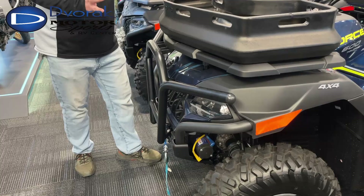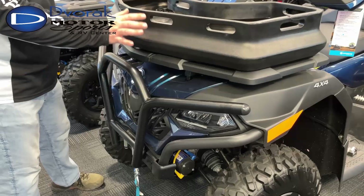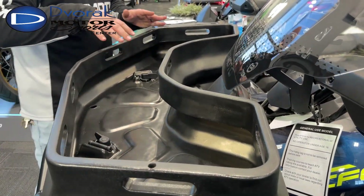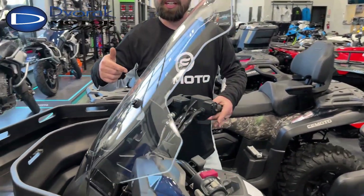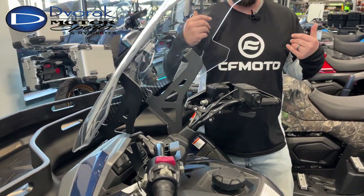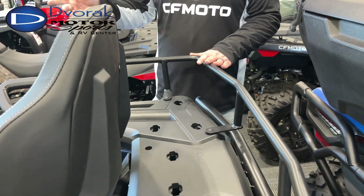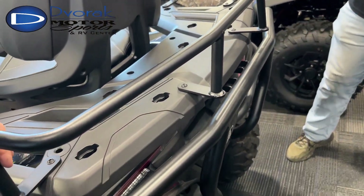A couple of great CF Moto accessories you can add include a clean front bumper, and a cool storage rack that CF Moto recently released, which clips into the speed rack system on the 600. The windshield mounts to the handlebars — it's super clean and the perfect size to keep wind off your face. On the rear, there's also a racking system available for both front and rear, plus a rear bumper.